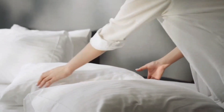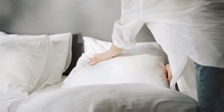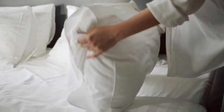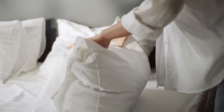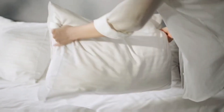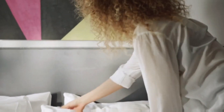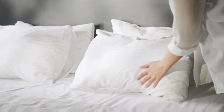Wash your bedsheets weekly. Every hour, the human body sheds approximately 1,500,000 dead skin cells. A typical night of sleep can produce over 12 million dead skin cells that all end up in your bedsheets and contribute to dust mites. Making sure your bedsheets are cleaned can eliminate respiratory problems while you're sleeping eight hours every night, remove dust mites, and even improve skin appearance by reducing body oils that contribute to acne and rashes.